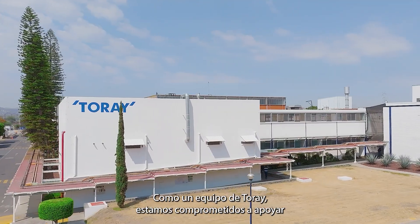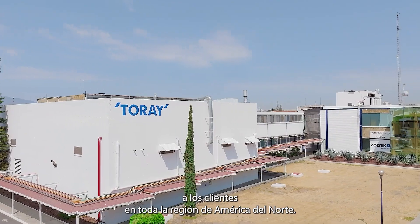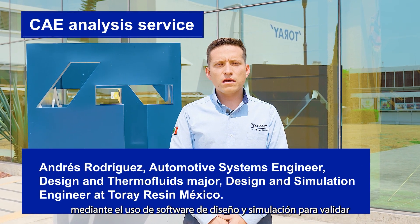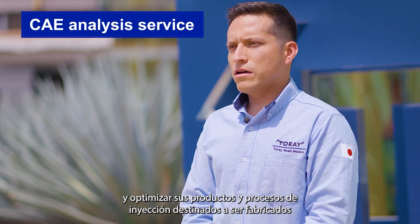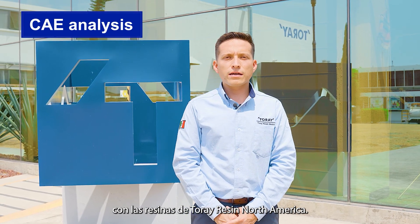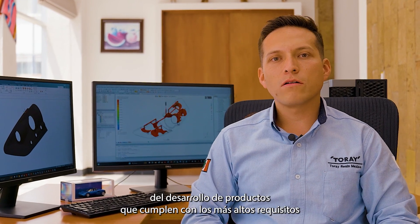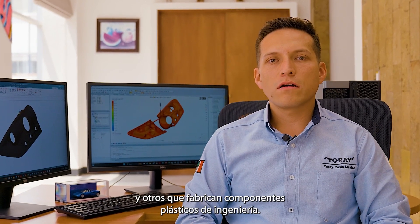As one Torre team, we are committed to supporting customers throughout the North American region. I'm the engineer in charge of giving support to customers with the use of design and simulation software to validate and optimize their products and injection process, intended to be manufactured with the resins of Torre Resin North America.